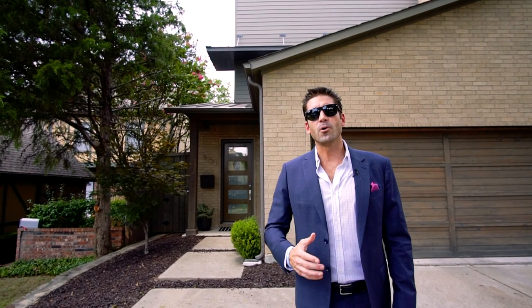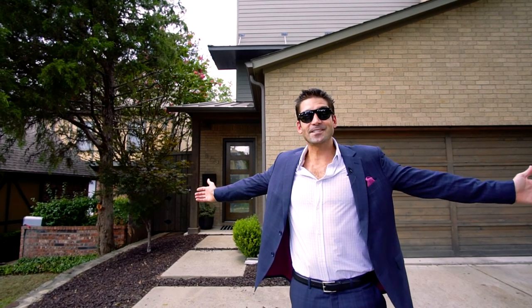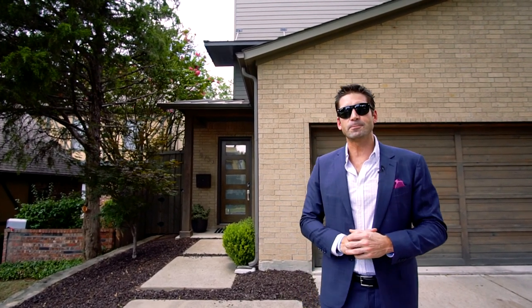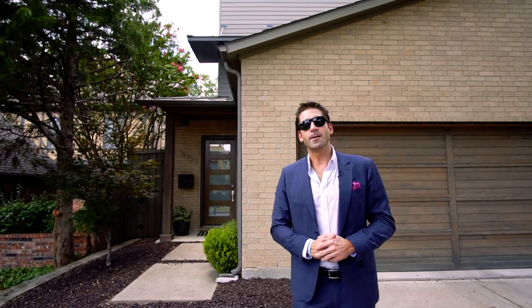You're right in the middle of all the growth, and it's got a big backyard for those who like to entertain, have animals, or just want to enjoy being outside in Dallas. Welcome to 5733 Penrose, brought to you by RHA for all your real estate needs all across the world, especially in North Texas. Reach out to us at info@rogershealy.com.